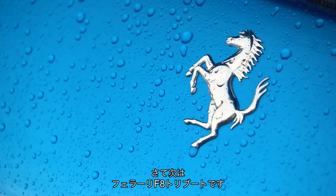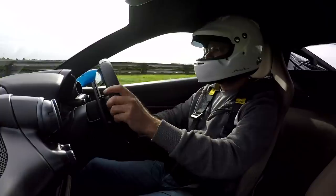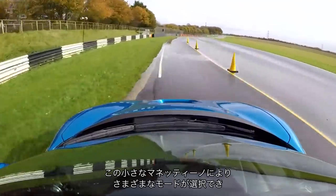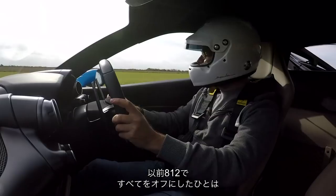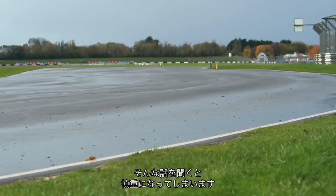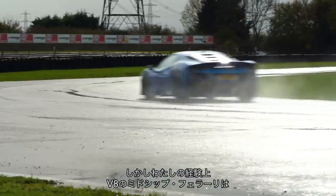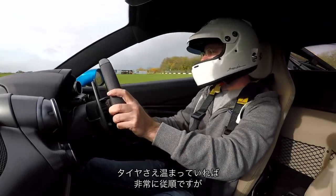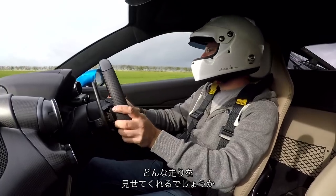This is the Ferrari F8 Tributo — a car whose engine they liked so much they named the whole car after it. In sport mode at the moment; the manettino can be put through various stages from wet all the way through to everything off. My experience with mid-engine V8 Ferraris is that once you can get heat into the tyres they are very, very docile, but in these conditions it's slightly hard to get heat into the tyres, so we'll see how it goes.